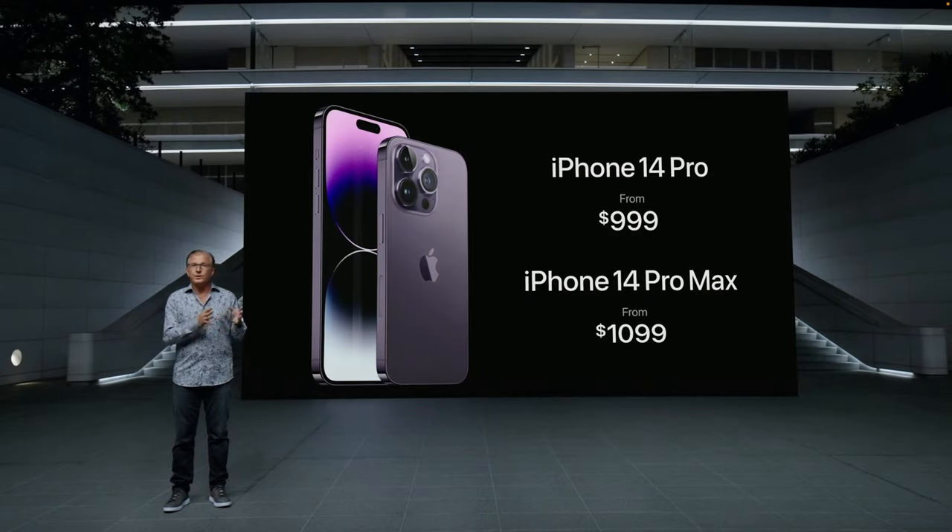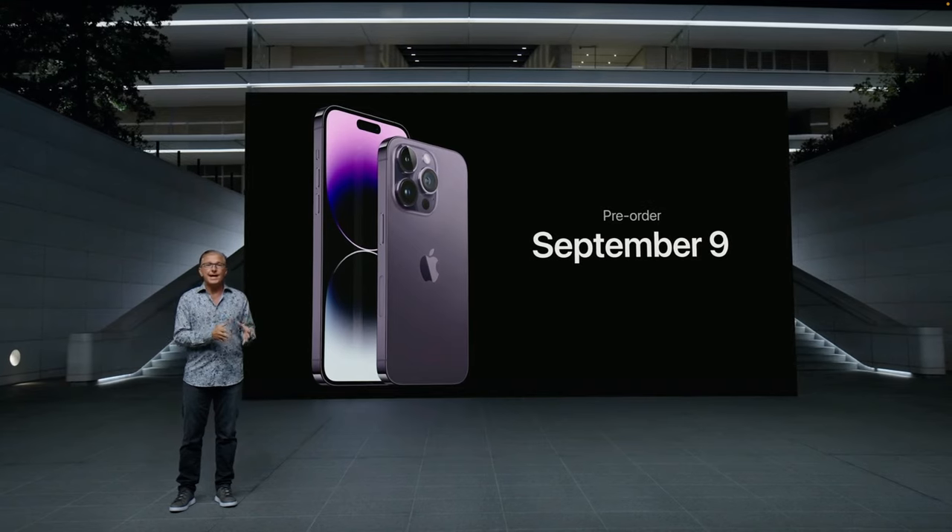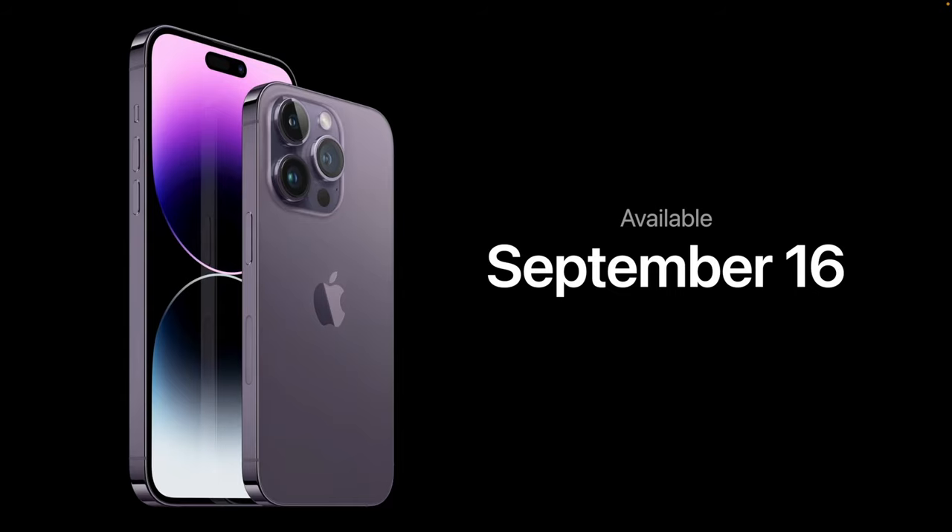So the next time you hear 'you can pre-order on September 9th and they'll be available on September 16th,' remember — you don't have to buy it unless you want to. If you enjoyed this and learned something new, give the video a thumbs up and subscribe for more tech-related content. Leave a comment below and let me know: do you think there's a need to upgrade every year? Do you agree or disagree? Thanks for watching.